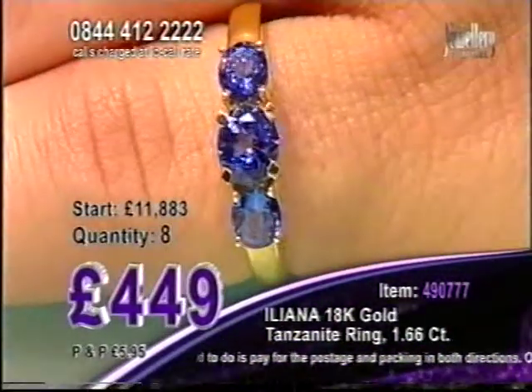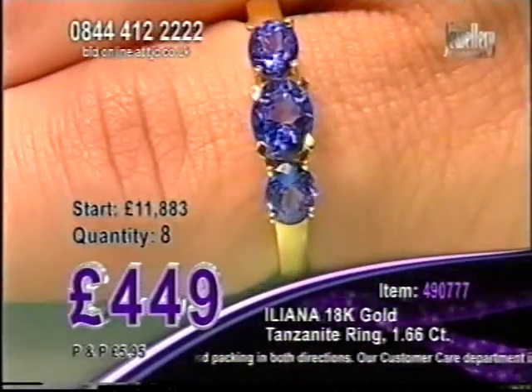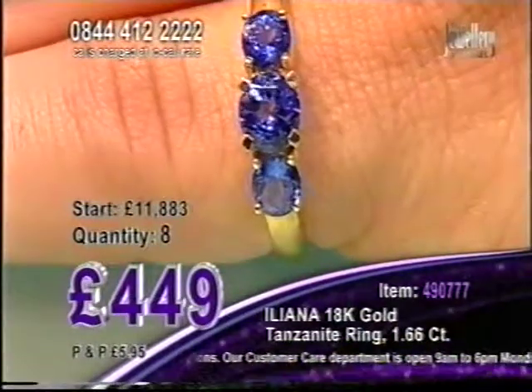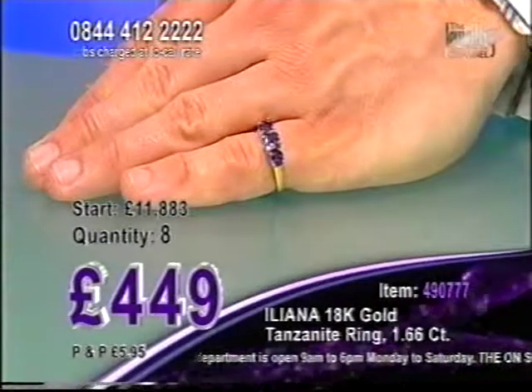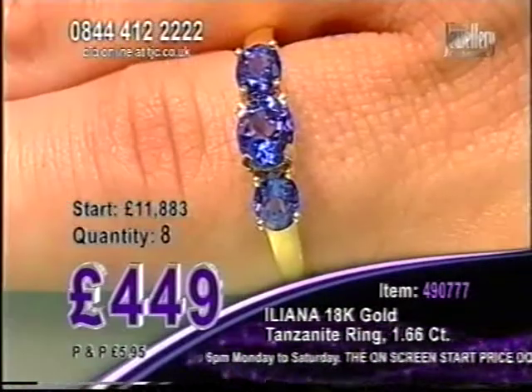Eight chances remain. 449 for this incredible 18 carat yellow gold Tanzanite ring — a great combination. If you like your yellow gold, ladies, if you're a fan of the yellow gold, this will be a great addition to your jewellery collection. Three Tanzanite stones, all eye clean. This is the best grade of Tanzanite you can get your hands on today. If you want to get the very best, this is it.